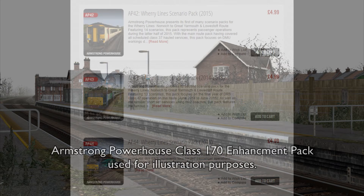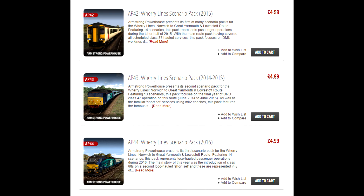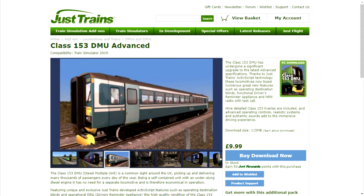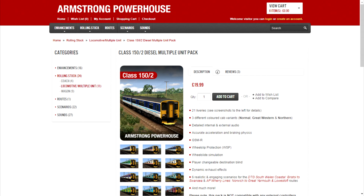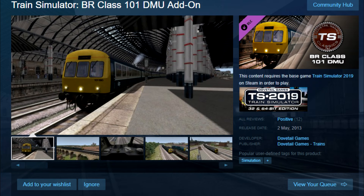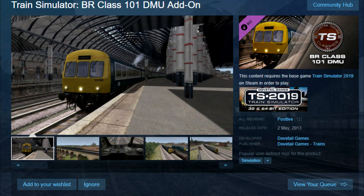At the time of writing, AP have three additional scenario packs for the route. Whether you buy the Werry Lines from Steam or directly from AP, all of these packs are cross-compatible with both versions, so you don't miss out. Other recommended items of stock include the Class 153 from Just Trains, the Class 156 from Steam, and the Class 150/2 from Armstrong Powerhouse. For scenarios pre-Sprinterisation, the BR Blue Class 101 DMU from Steam is also very much recommended alongside AP's sound pack.